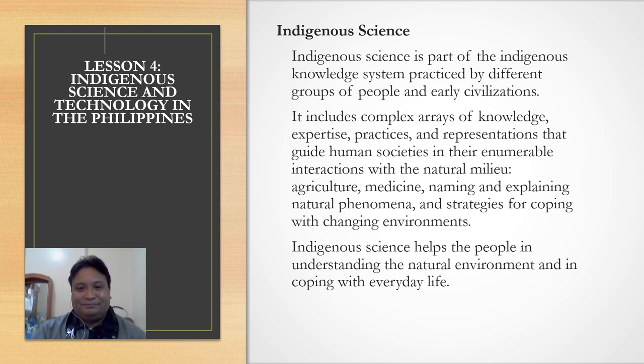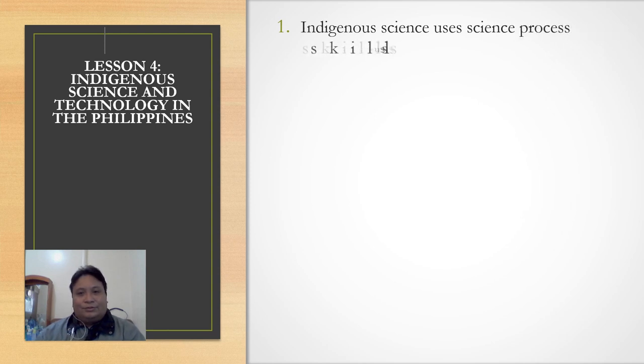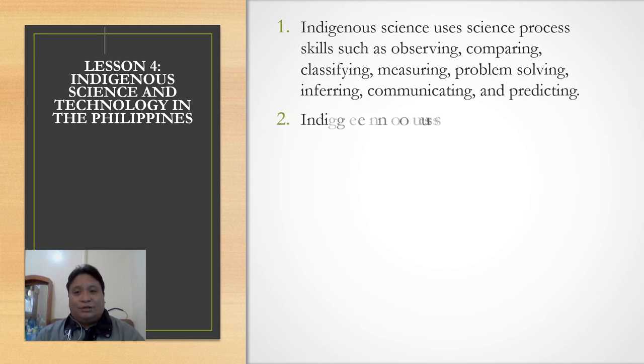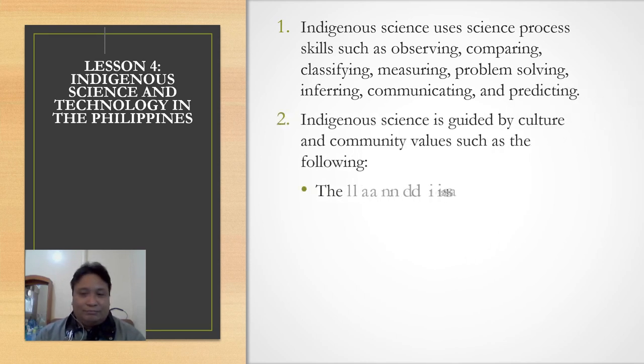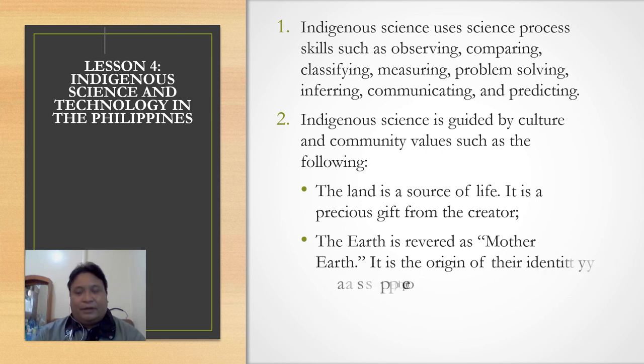Indigenous science uses science process skills such as observing — using the five senses — comparing, classifying, measuring, solving problems, inferring, communicating, and predicting. Indigenous science is guided by culture and community values.